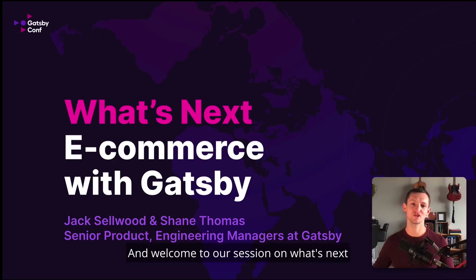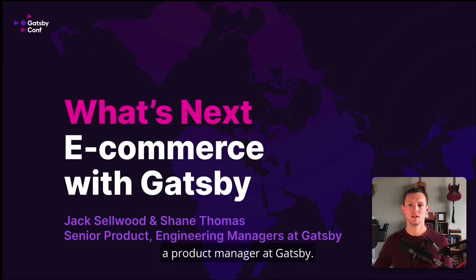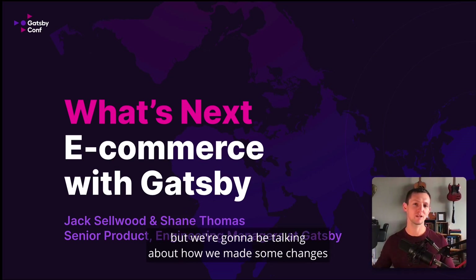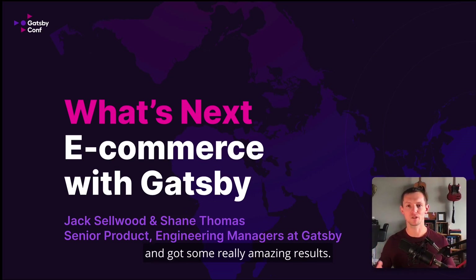Hey everyone, and welcome to our session on what's next with eCommerce and Gatsby. I'm Shane Thomas, an Engineering Manager at Gatsby, and you'll also be hearing from Jack Selwood, a Product Manager at Gatsby. If you came for another session, unfortunately you're stuck with us. But we're going to be talking about how we made some changes to the existing Shopify plugin and got some really amazing results.